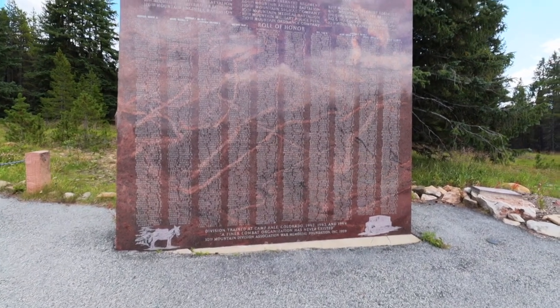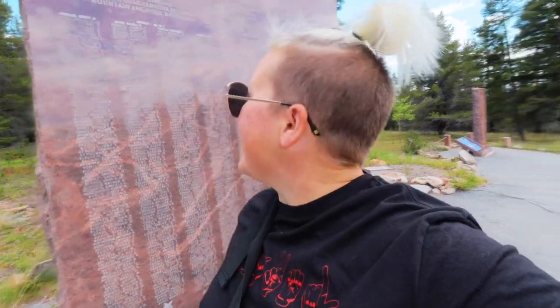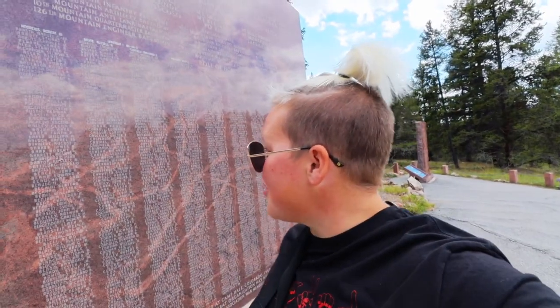The 10th Mountain Division is now located in New York, but here you can find a list of many of the names on the roll of honor. The division at Camp Hale trained between 1942 and 1944, and this base was quite large — at one point it had movie theaters, dance halls, a rec center, barracks, and homes. Later on it also became a place to hold prisoners of war. If you have someone who served, please leave a comment below.